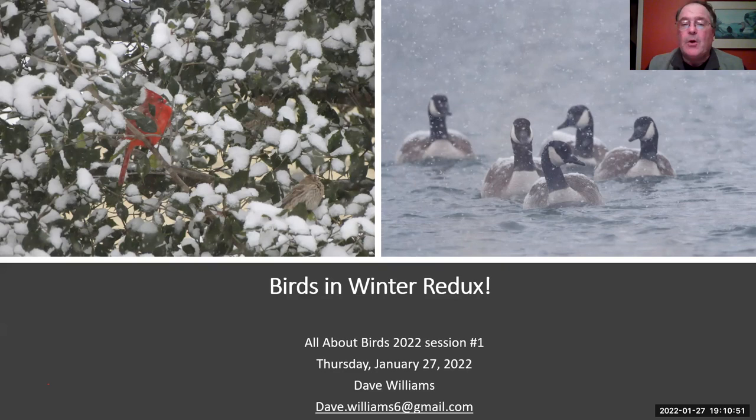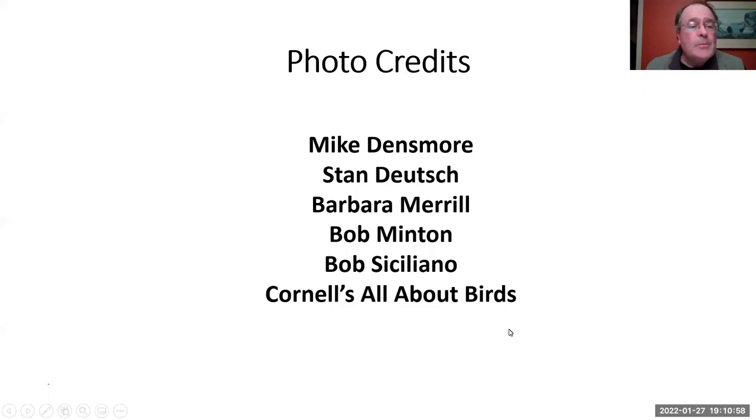Before I begin, I want to give thanks to some people who have kindly offered me the use of their photographs: Mike Densmore, Stan Deutsch, Barbara Merrill, Bob Mitten, and Bob Siciliano. They've been very kind and generous — excellent photographers who've been on many bird walks with me, and I really appreciate it.